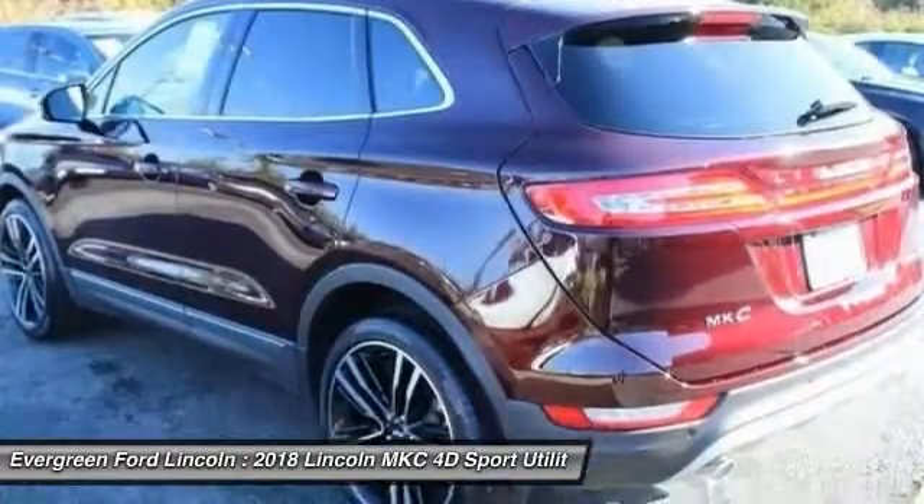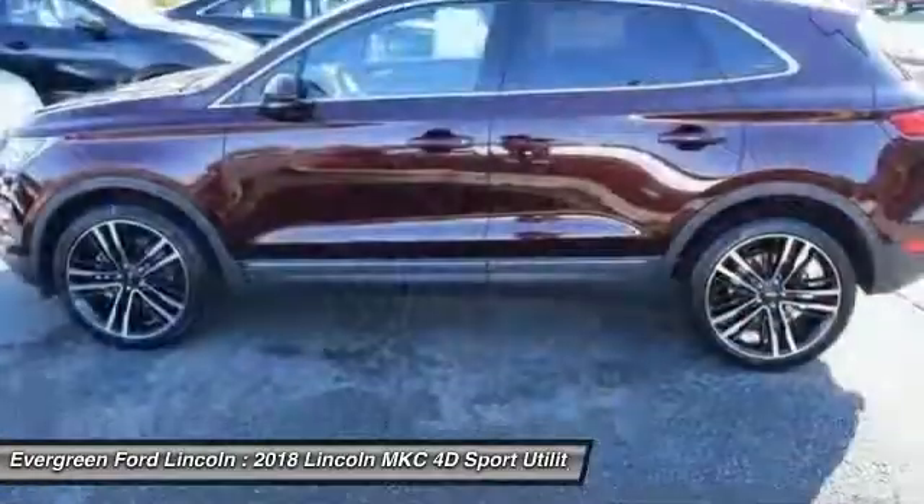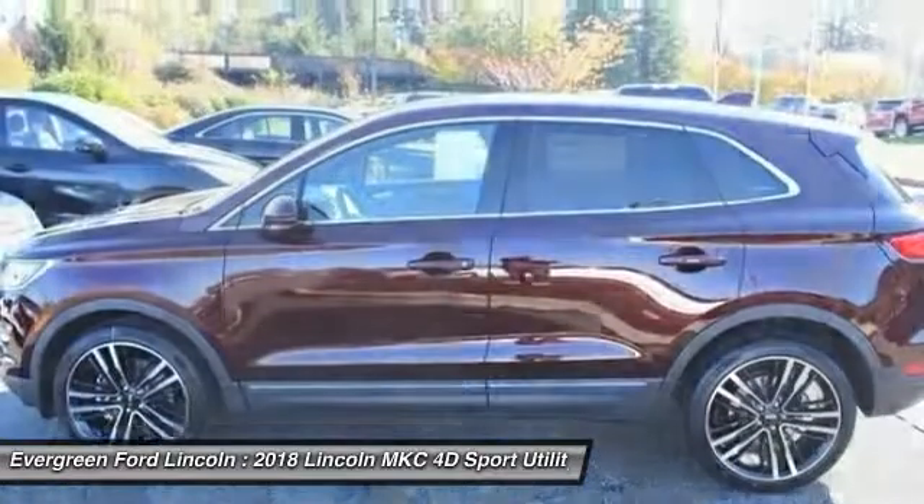Power steering, alloy wheels, four-wheel disc brakes, active suspension system, heated front seats.